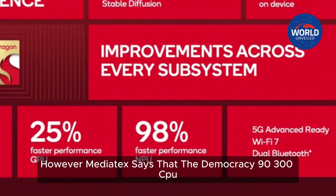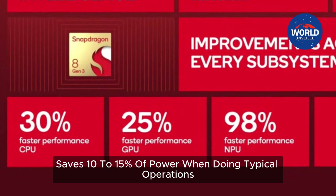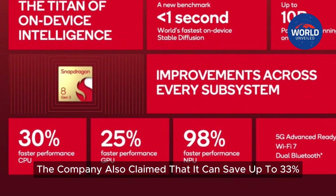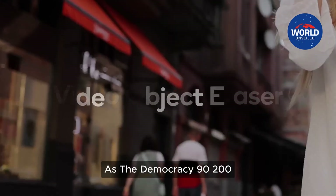However, MediaTek says that the Dimensity 9300 CPU saves 10 to 15% of power when doing typical operations and more demanding workloads. The company also claimed that it can save up to 33% on power while providing the same performance as the Dimensity 9200.